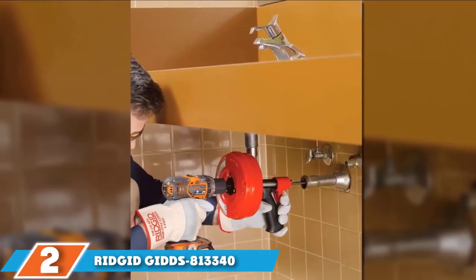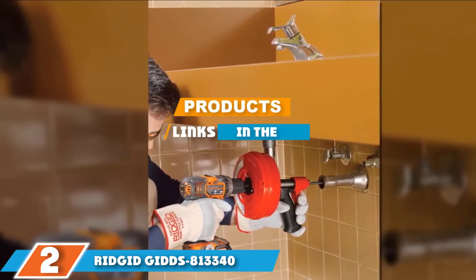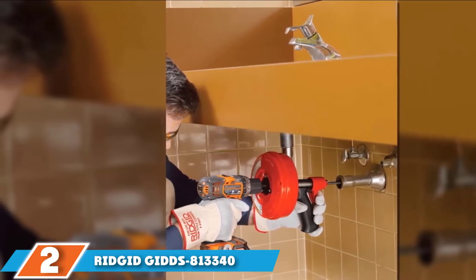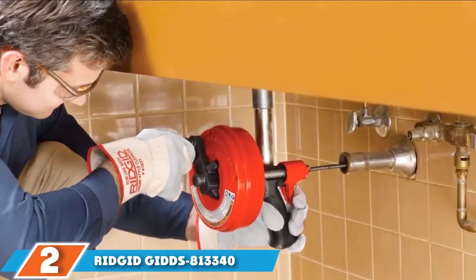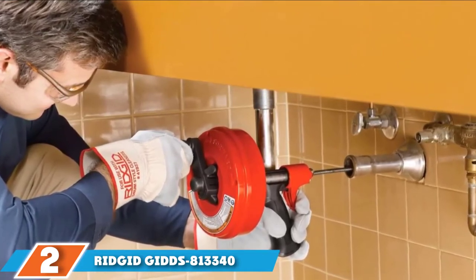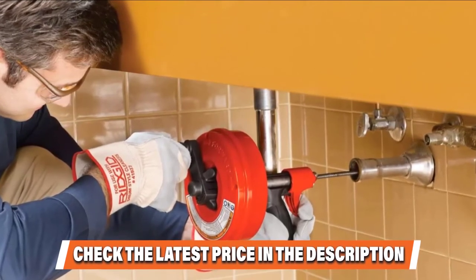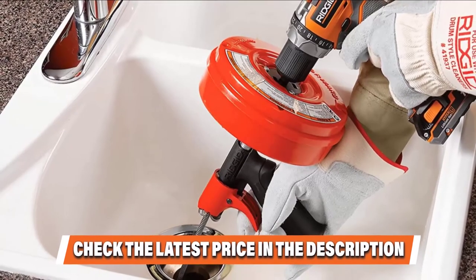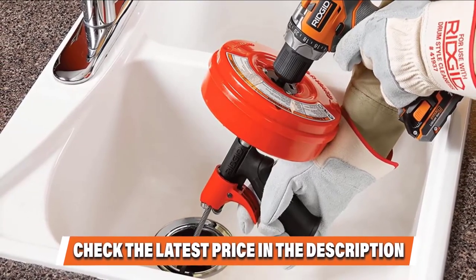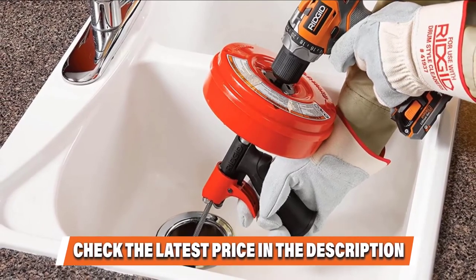Moving on to number 2, the RedGid 813340-41408 Power Spin Drain Cleaner. Whether the clog is in your kitchen sink, bathroom sink, shower drain, or tub drain, the RedGid Power Spin is our top pick for clearing it. Its manual crank sends the 25-foot, 1/4-inch cable twisting and turning down your pipe, while the screw-shaped head chews through semi-solid clogs and catches and retrieves hair, paper, or other fibrous gunk.